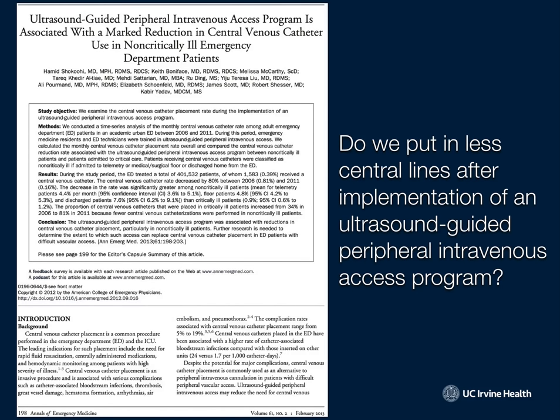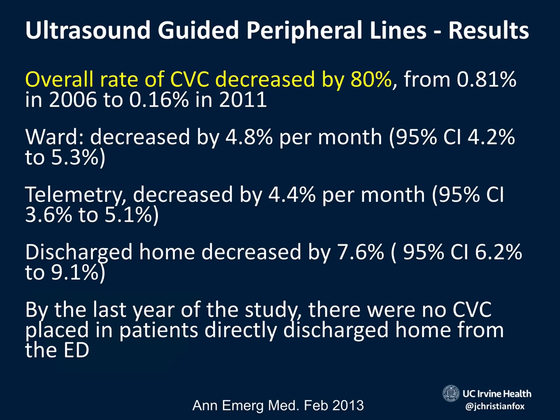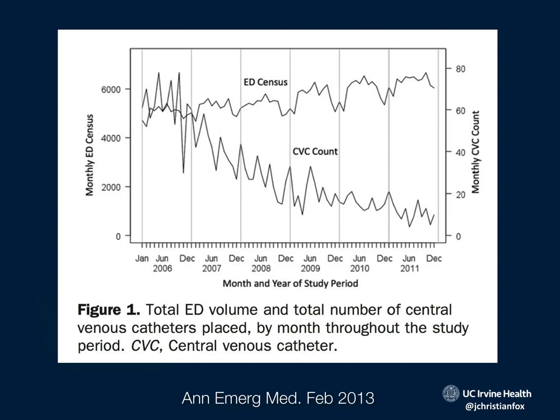But what about peripheral lines? A study explored whether teaching everyone in the hospital how to do an ultrasound-guided peripheral line would reduce central line placements. They did a large retrospective study with an educational event teaching nurses, techs, and doctors hospital-wide. They found that over a five-year period, the rate of central lines went down by 80% — on the ward, telemetry, the floor, the ICU, and the emergency department — all because everyone was placing ultrasound-guided peripheral lines in difficult-to-stick patients.